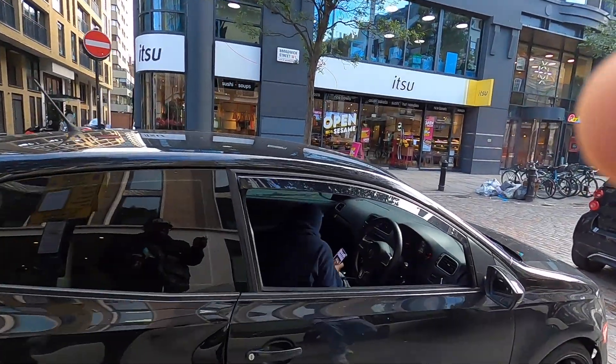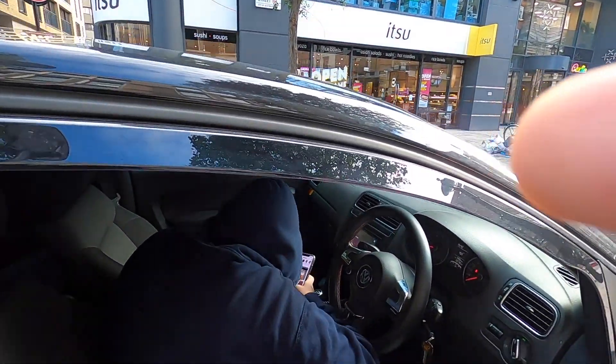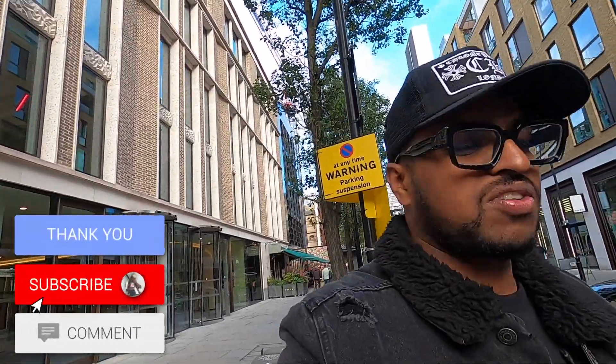New parts, fixing it up a bit, and giving updates — a lot of people have been asking me about this car. So if you want to see that, make sure to subscribe. Supreme vlogs, car vlogs — everything is coming on this channel, so stay tuned.